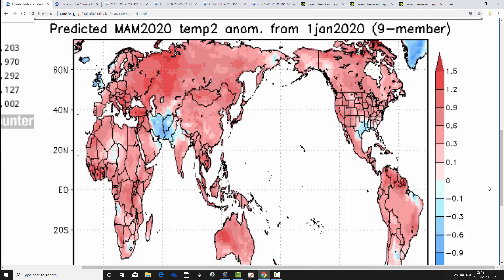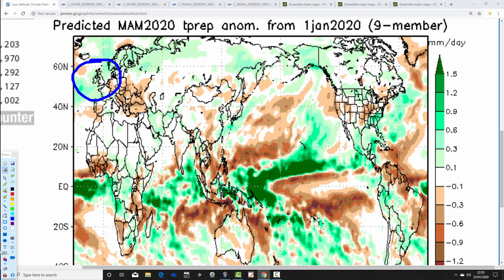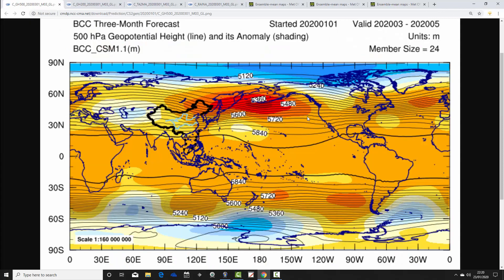Then we have JAMSTEC — moving back to Japan. This is the first model we've seen going for something cooler than average, though JAMSTEC does often forecast colder than average temperature anomalies for the UK and then doesn't verify — it normally finishes up quite warm. It is going for a slightly colder than average spring and also quite an unsettled one. Precipitation anomalies are forecast to be wetter than average, suggesting a trough of low pressure with perhaps a ridge of high pressure pushing the jet stream southerly — explaining the cool and wet signal.